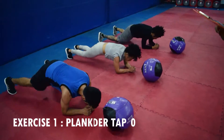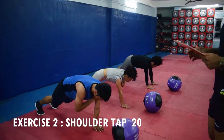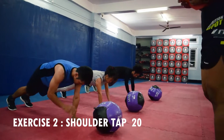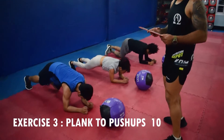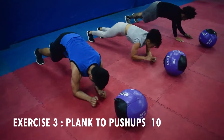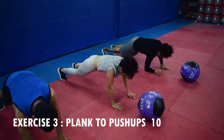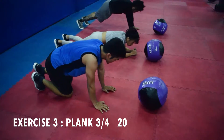The second exercise is shoulder tap. Straight up plank position, shoulder tap — 20 times. The next exercise is plank push ups, 10 times. The next exercise is plank 3x4.